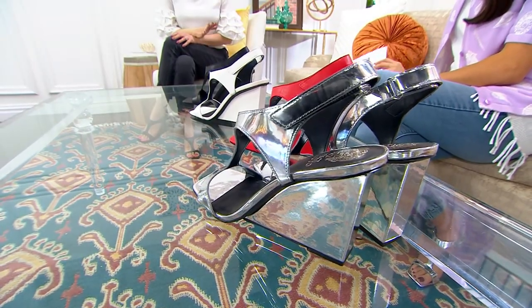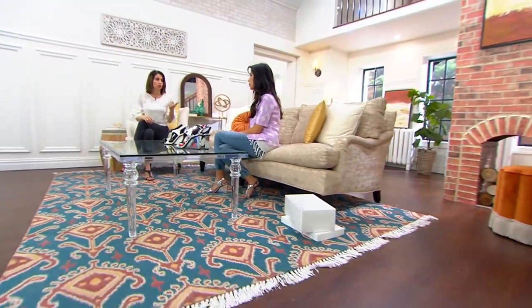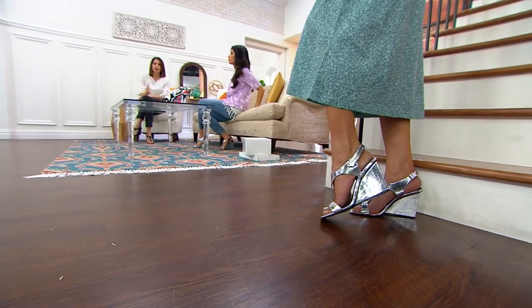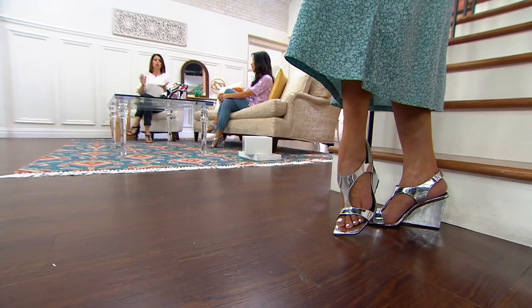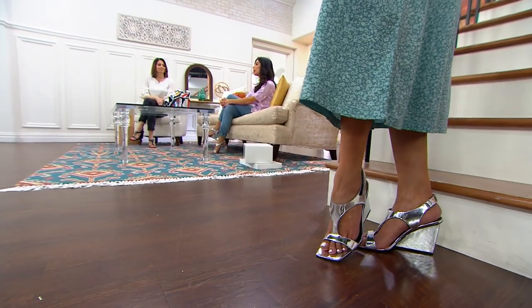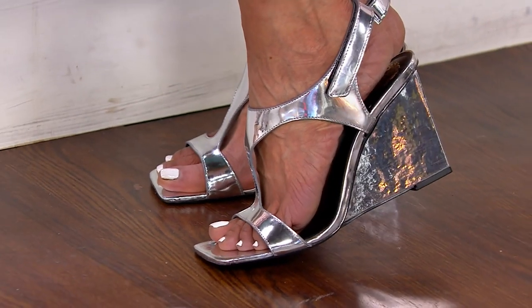Everyone wants the silver — it's the most popular, with fewer than a hundred remaining, and that is your wedding shoe. It's the shoe that makes you wow. Metallics are huge — we've been hearing it from trend reports, and I was just in Europe two weeks ago, it's all over Europe. The great thing about metallics is they go with every color, so you don't have to worry about matching.